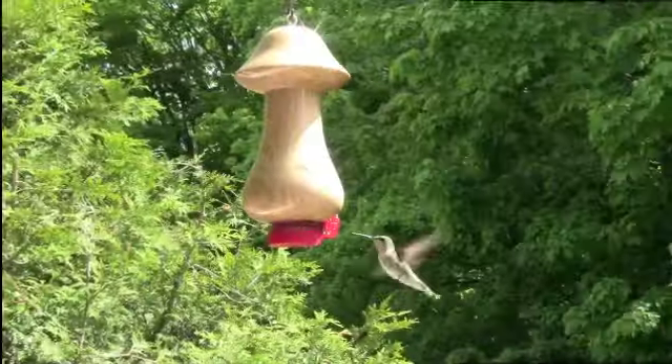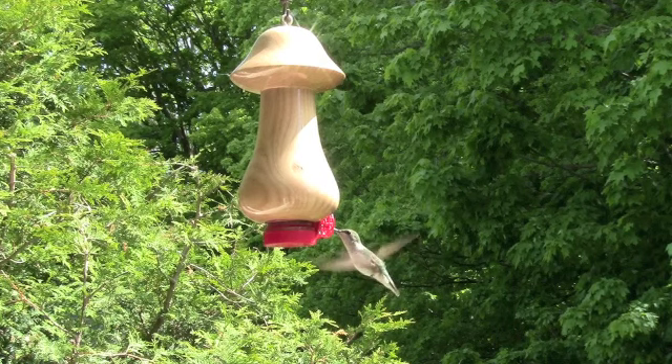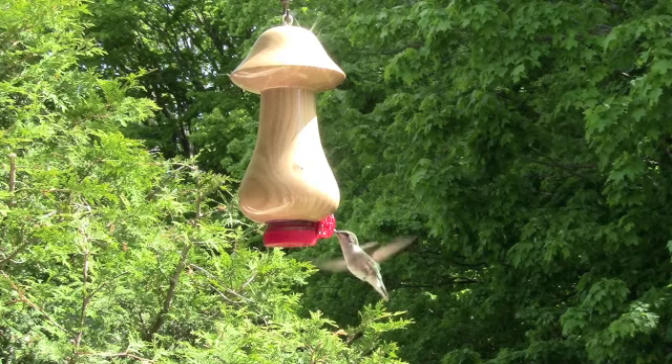You'll see in the clips that the bee guard has been painted red. Recent readings suggest that the colour yellow is a strong attractant for wasps and hornets. The painted guard is an experiment to see if we notice a significant difference from a yellow guard.